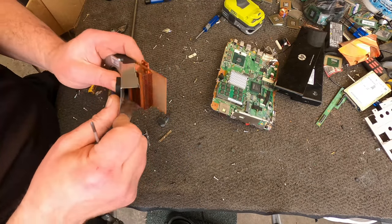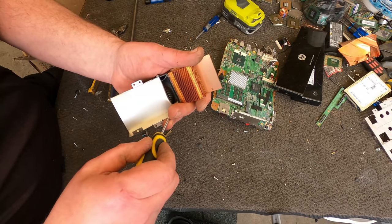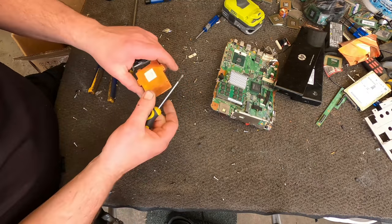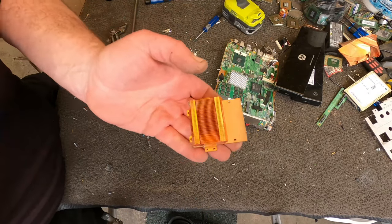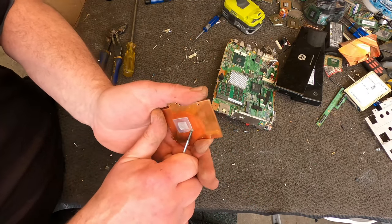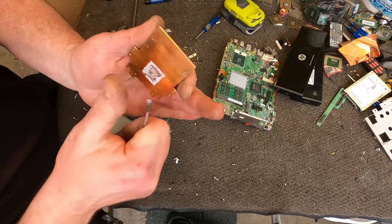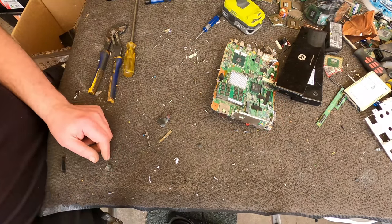Now there's our nice heatsink — there we go, more candy copper. Quite a heavy little bugger for the size. This is just like an aluminium foil that they put there — you can clean that up if you want to keep it. There we go — awesome. Well, that was a little bonus.